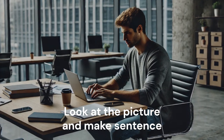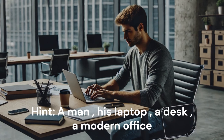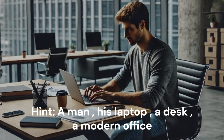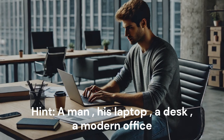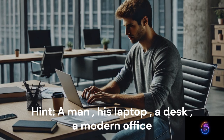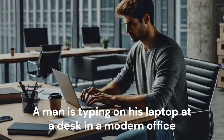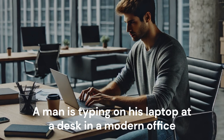Look at the picture and make a sentence. Hint: A man. His laptop. A desk. A modern office. A man is typing on his laptop at a desk in a modern office.